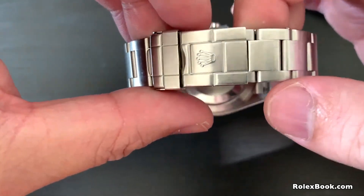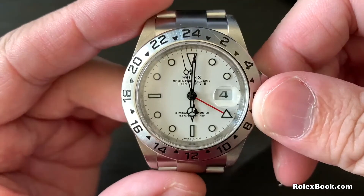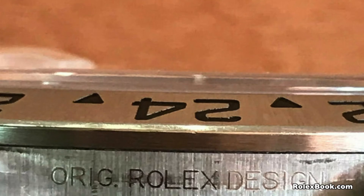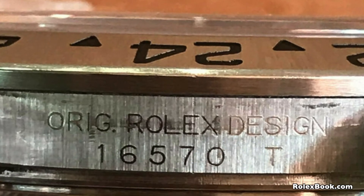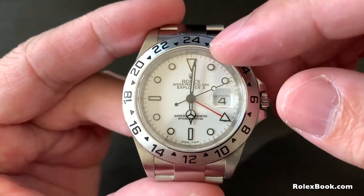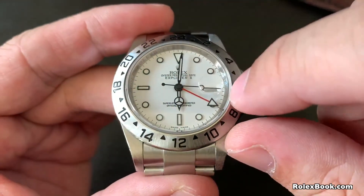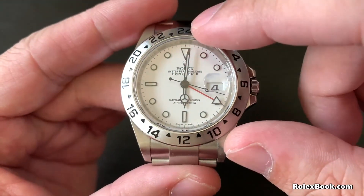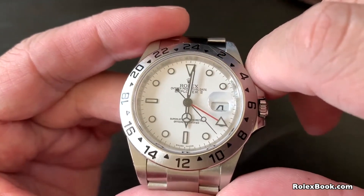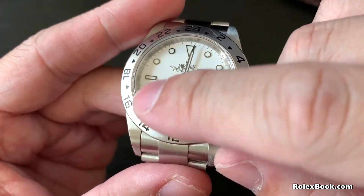It has two sets of serial numbers. Yes, you heard me right. The first one is located at 6 o'clock on the inner ring, and the second one you can find between the lugs at 6 o'clock. The 16570 is the previous generation, but it has all the features of the latest Explorer II. What I like the most is the 40mm case size — it just looks better than the 42mm, and it's very classic.